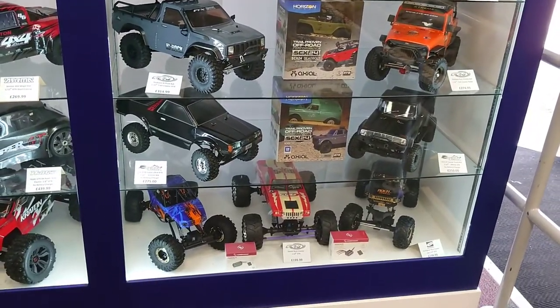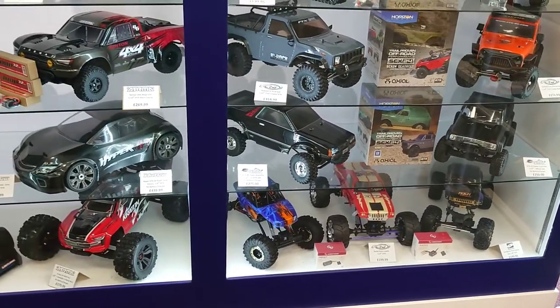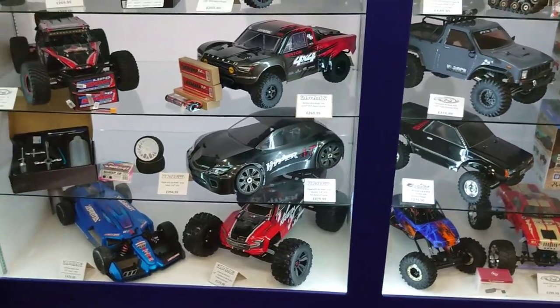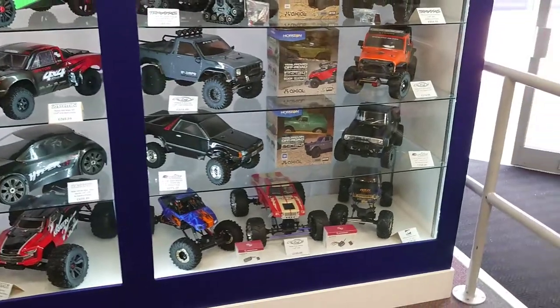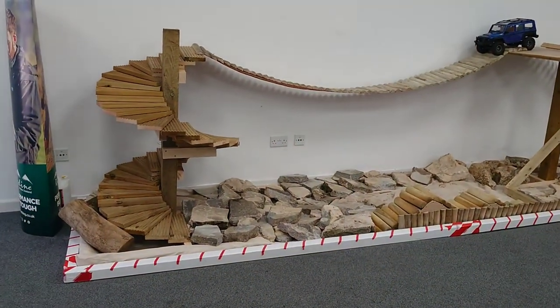They like to think of themselves like the Apple shop of models - you don't ever go into the Apple Store thinking you're only going to spend £50. Things do change and they have to keep up to date with the products as well as the people.